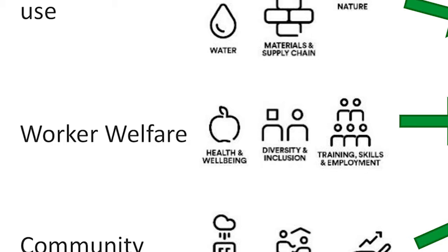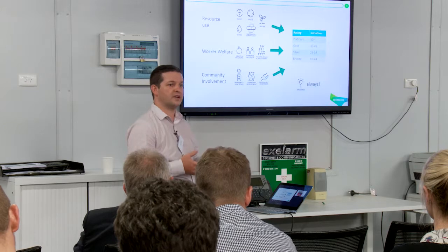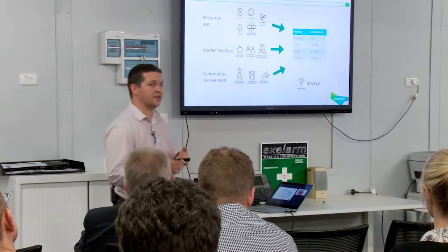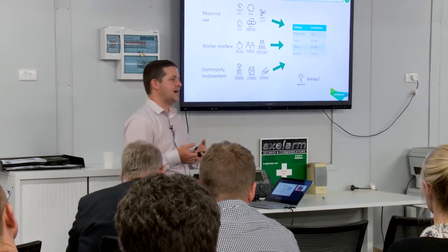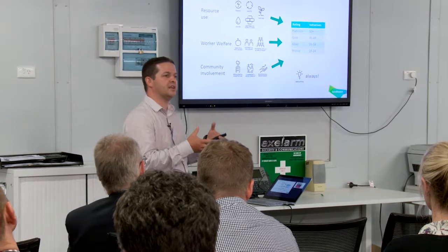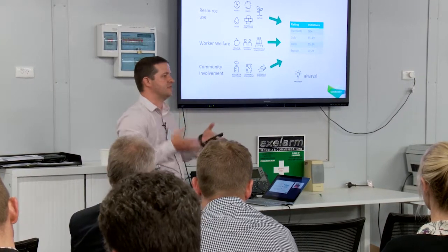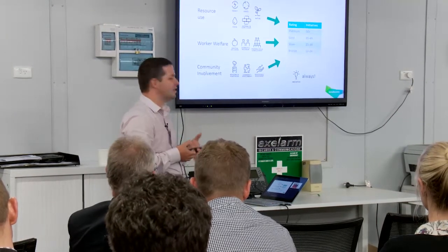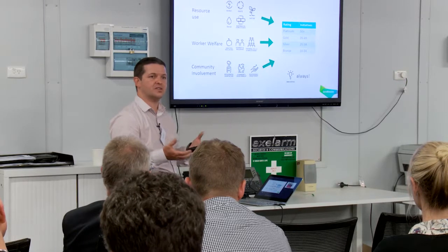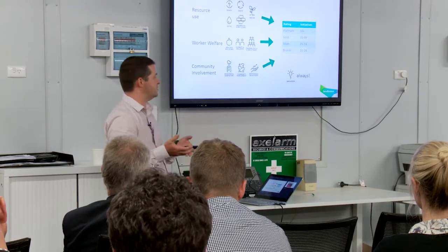This is where things like our Indigenous workforce participation sits, and any programmes we have to increase training, skills and employment within our construction workforce. We also encourage our sites to build around community involvement — are they creating partnership supply relationships with local coffee shops and printing firms? Are they creating charitable activities? We have a community day every year and we ask our site teams which community day they supported.